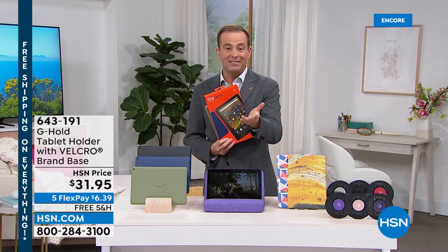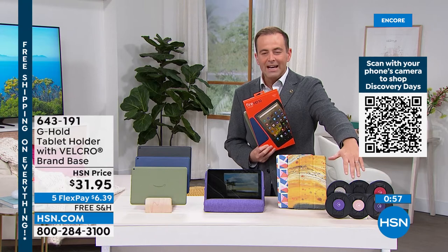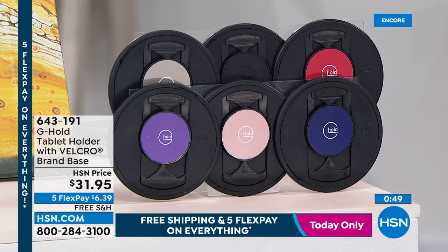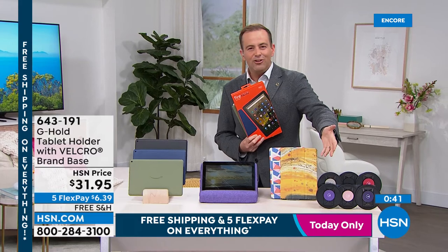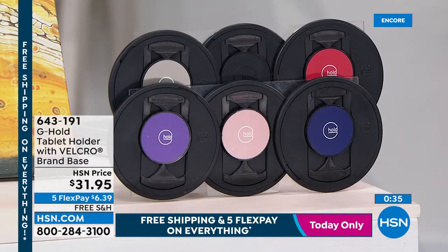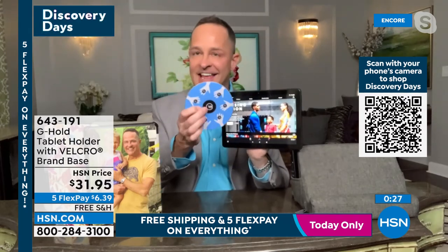Thank you for all your calls. For those interested in the G Hold — the accessory Aaron has used throughout the presentation — we have it in six glorious colors: purples, reds, and rose gold. It's a fabulous gift. It was created by a cocktail waitress in Scotland who needed a better way to hold a tray with multiple drinks and realized the design could be used as a tablet holder.